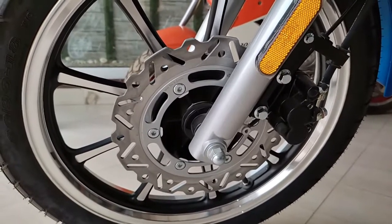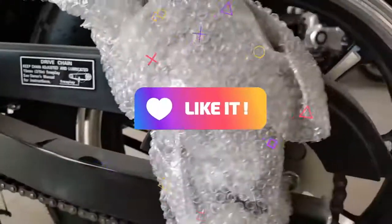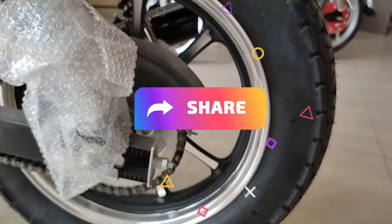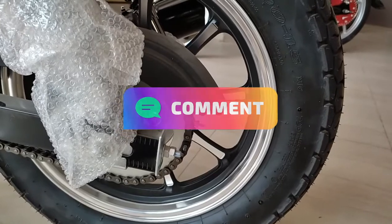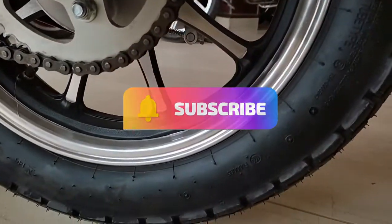We hope that you liked this video. Let us know in the comment section what you thought of this bike. Please subscribe to the channel, like this video, and share it. I will see you in the next video with a very awesome bike and a very awesome review. Until then, for Allah, we will catch you in the next one, Inshallah.